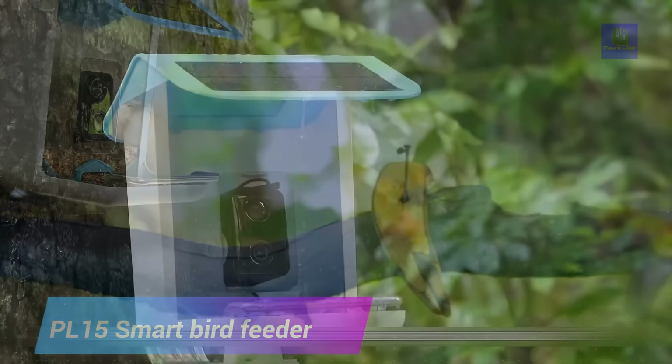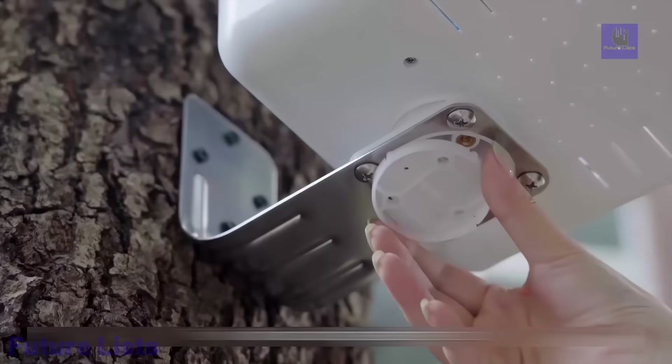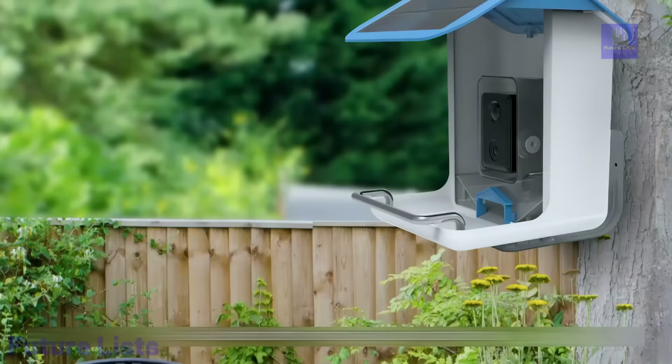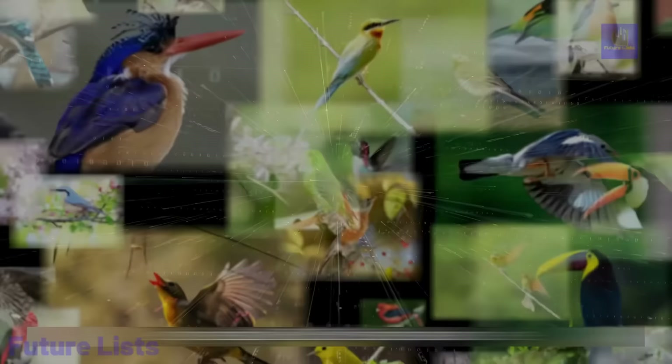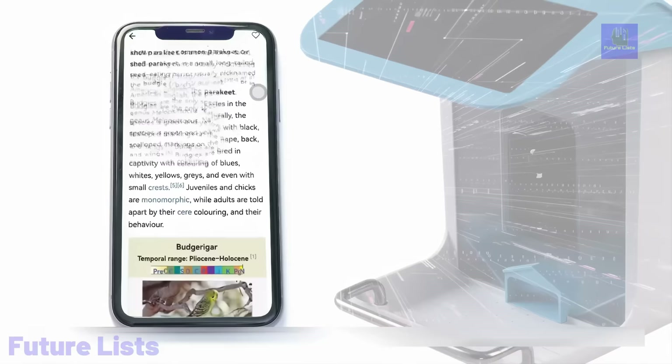The PL15 Smart Bird Feeder with Wi-Fi camera offers an immersive bird watching experience with its 1080p HD camera and mobile app control. It features AI bird recognition and bird detection, allowing you to capture photos and videos of your feathered visitors. The bird feeder is equipped with a solar panel for continuous power supply, and you have the freedom to install it in various locations to maximize exposure to sunlight. The intelligent bird feeder camera automatically records videos when birds visit, and you can relive those moments or share them with fellow bird enthusiasts. With device sharing capabilities, you can connect with others to appreciate and enjoy the beauty of nature's creatures.